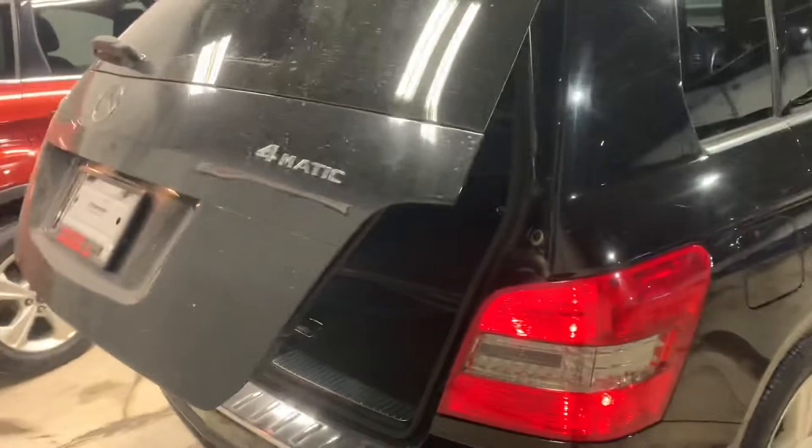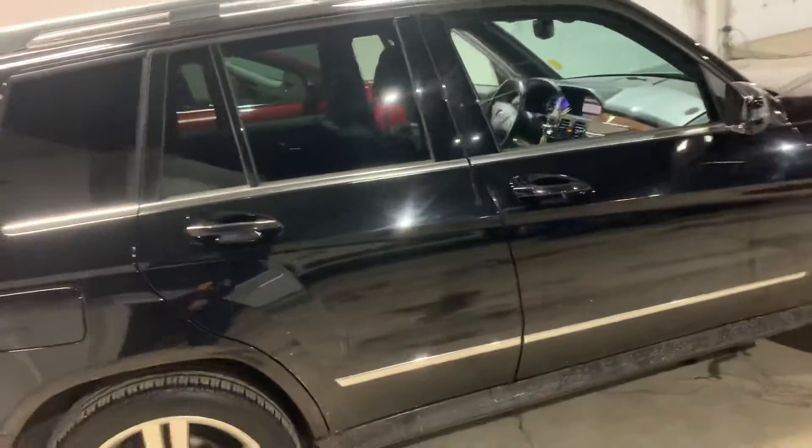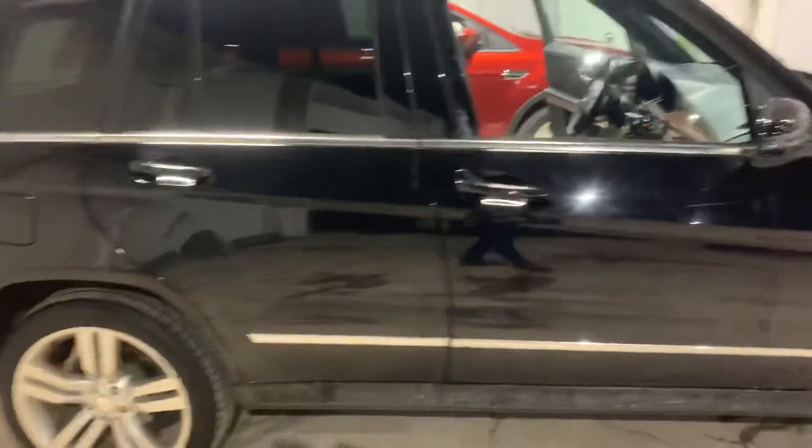This vehicle is super nice in my opinion. It's a 4MATIC. Again, this is Mike from Northside Mitsubishi — let me know what you think.